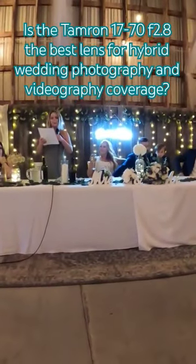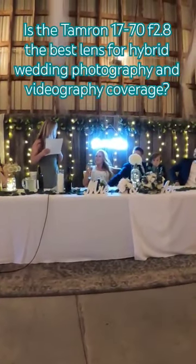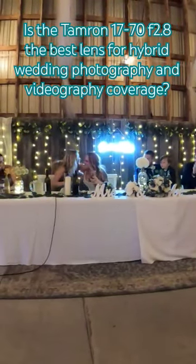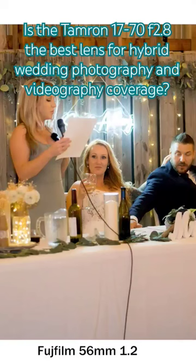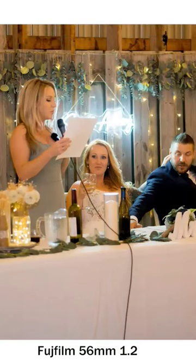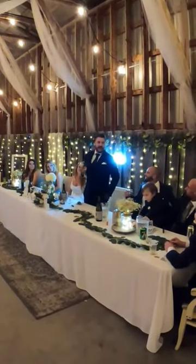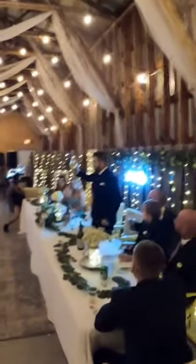We're now on to the last part of the day, and at this point I prefer to switch to my prime lenses. I find that the fast f1.4 and f1.2 lenses do a better job capturing the best possible photos. However, I still use my Tamron on my third camera body, and at that point it's strictly a video lens.